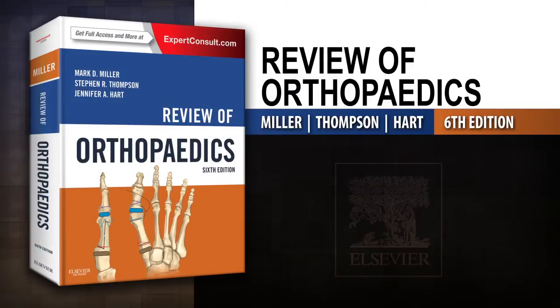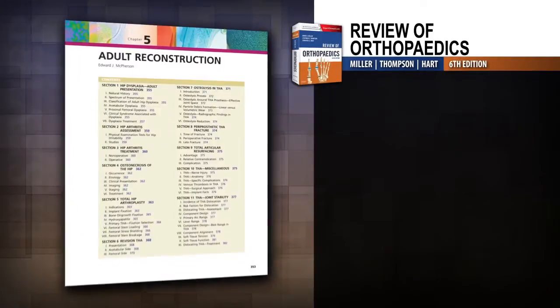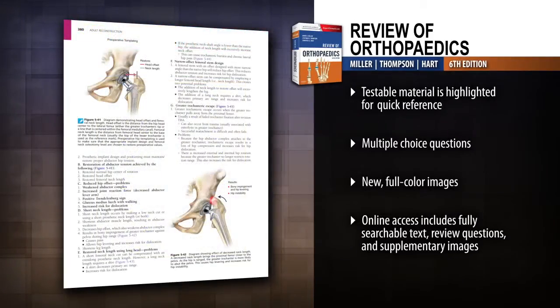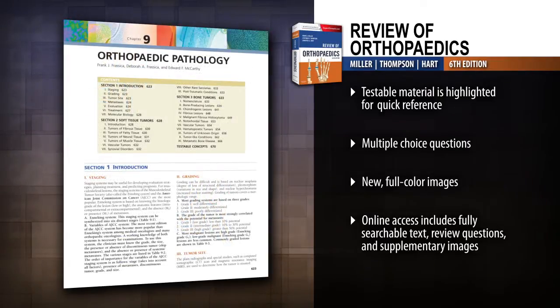Introducing Review of Orthopedics, 6th edition. At all levels of orthopedic training and practice, Review of Orthopedics is an ideal state-of-the-art resource for efficient review of key orthopedic knowledge and board prep.